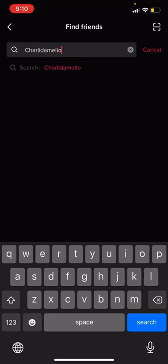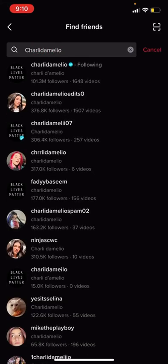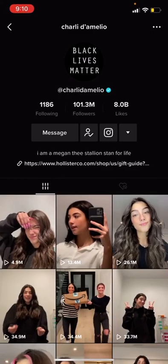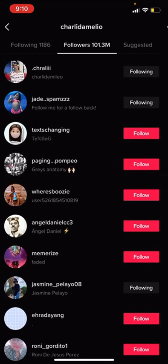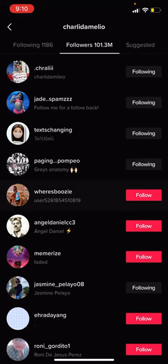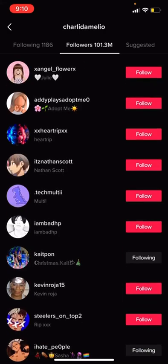What you're going to do is go to Charlie D'Amelio's profile, then go to her followers — her most recent followers — and just follow some of them.